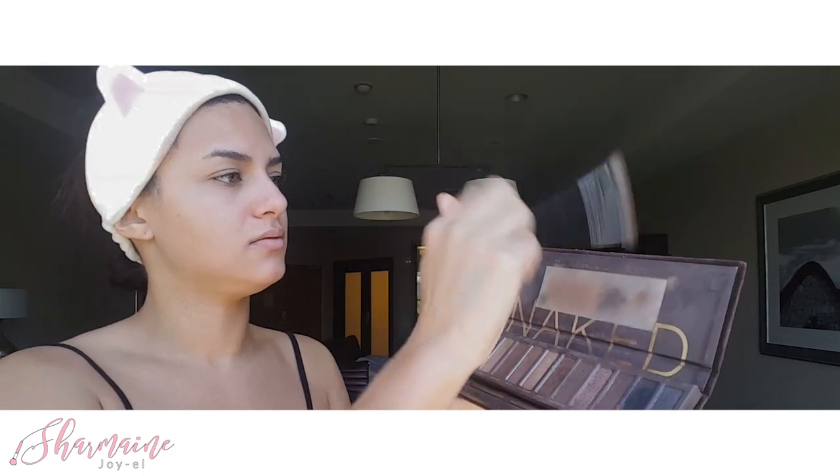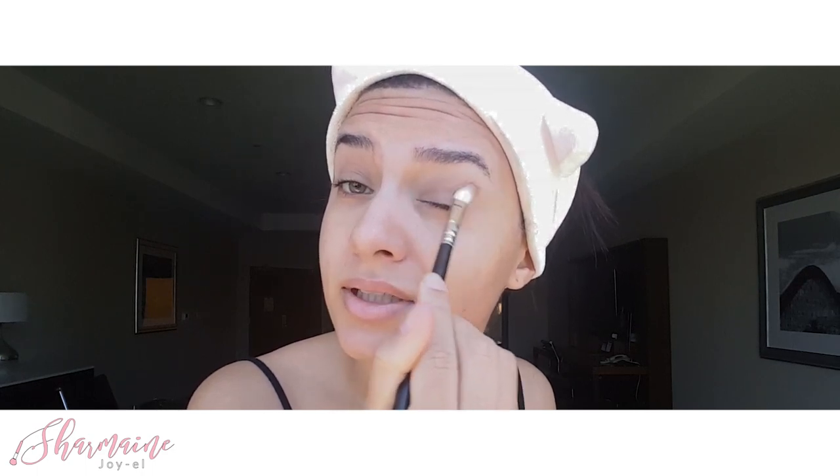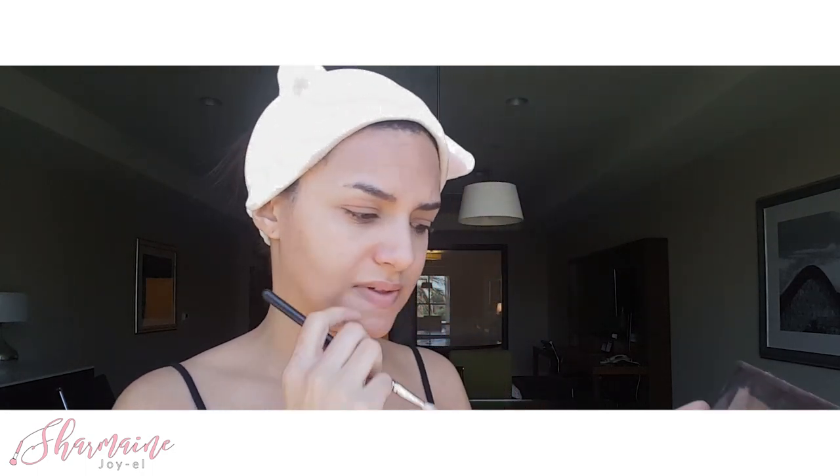I'm just gonna lightly dab this and blend it out, tap off the excess. The other reason I do my eyes first is because I always furrow my brows or my forehead when I'm putting on eyeshadow, so I just don't want to crease my foundation. I just tend to follow the socket — that's the word I was looking for, you follow the socket. Like I said, I'm not really a makeup artist, but it was requested so I'm gonna do it for you guys. After I've dabbed it on my eyelids, I just lightly kind of like windshield-wipe and start to blend it out a little bit. Just lightly, nothing too crazy, because I'm gonna go back and blend everything together afterwards. This is just a simple look, so we're not gonna do anything crazy today.